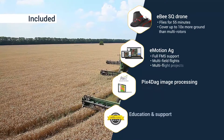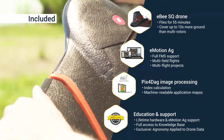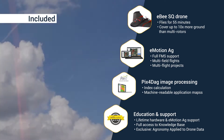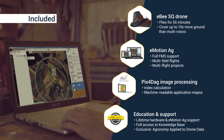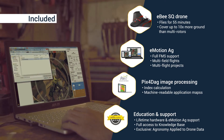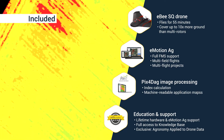SenseFly's Ag360 solution is built around the large-coverage eBee drone, recently named the best agricultural drone by Business Insider. It also includes SenseFly's powerful yet intuitive eMotion Ag software and Pix4D Ag from the world's leading producer of drone mapping software.